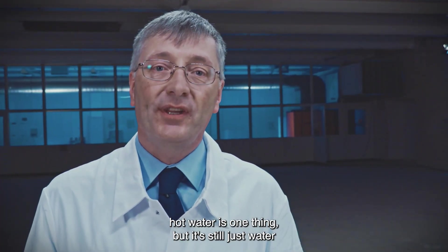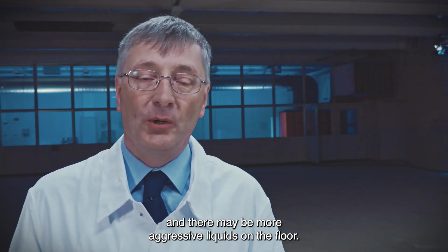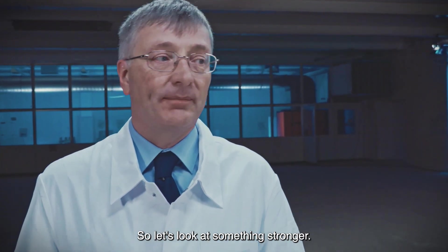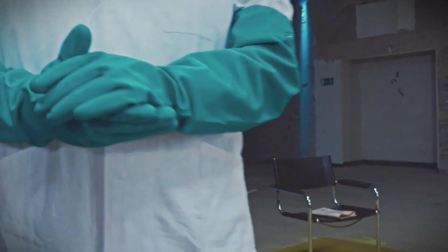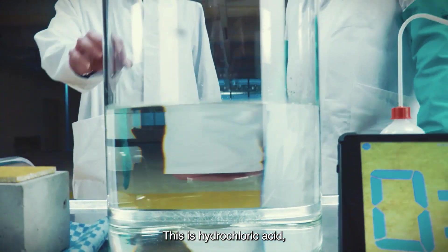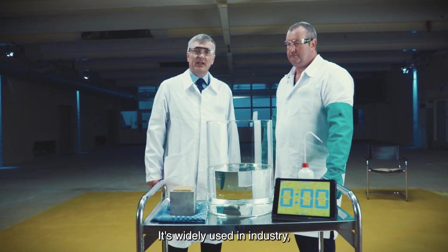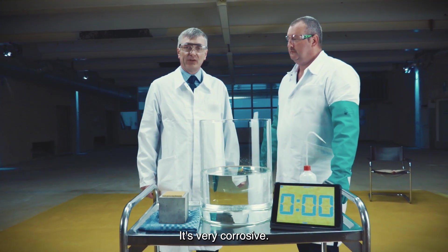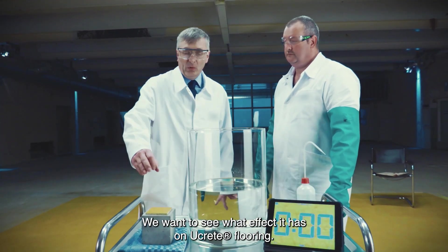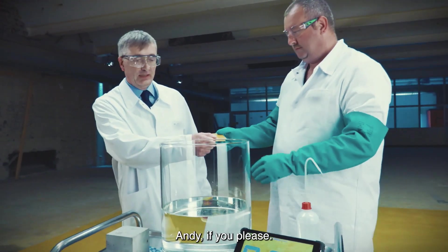Hot water is one thing, but it's still just water, and there may be more aggressive liquids on the floor. So let's look at something stronger. This is hydrochloric acid. It's widely used in industry — in metal refining and production of gelatin, for example. It's very corrosive. We want to see what effect it has on Ukrete flooring. Andy, if you please.